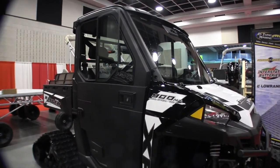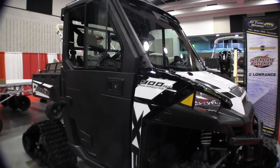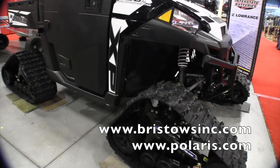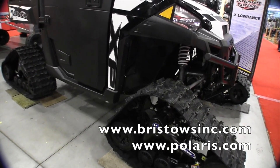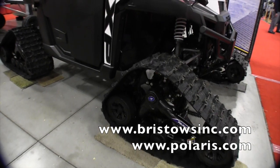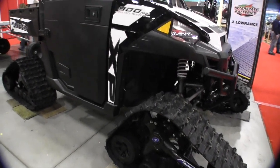Great stuff! If people want to find out more information, where can they go? You can go to our website at bristolsinc.com, or you can also visit polaris.com for any information, or check out Bristol's and send us an email. This is John Young with The Weekend Sportsman.